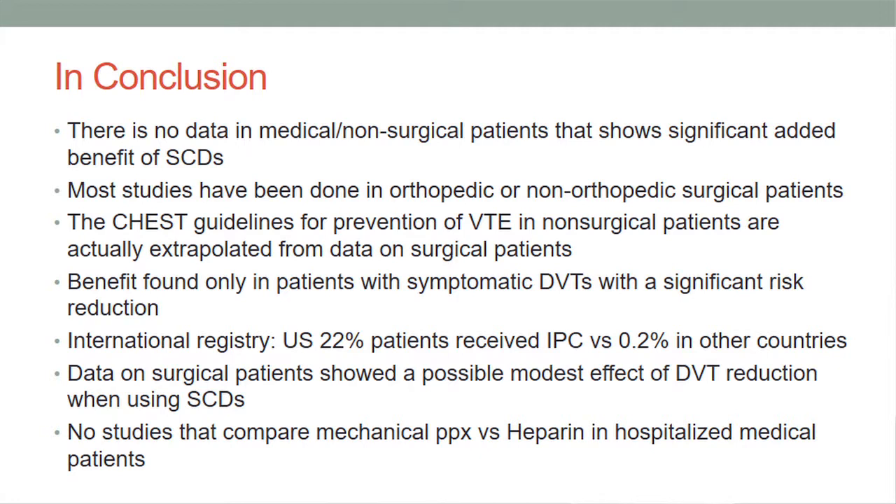Benefit was found only in patients with symptomatic DVTs in the CHEST study, with a significant risk reduction. The CHEST guidelines noted that in the U.S., about 22% of patients receive IPCs, versus only 0.2% in other countries. Data on surgical patients show a possible modest effect of DVT reduction with SCDs, but we need more medical patient data, and there are no studies comparing mechanical prophylaxis versus heparin in hospitalized medical patients.